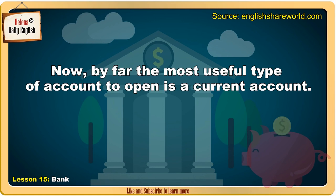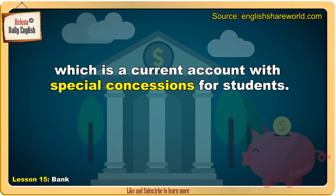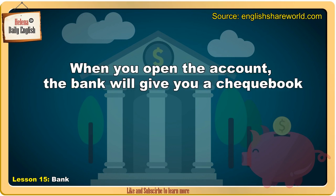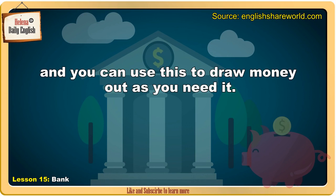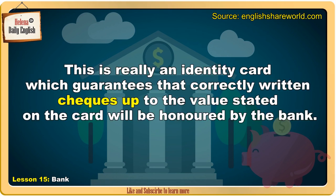By far the most useful type of account to open is a current account. When you do this, you will actually get what is called a student account, which is a current account with special concessions for students. When you open the account, the bank will give you a cheque book and you can use this to draw money out as you need it. If you need to write cheques in shops, you'll also need a cheque card. This is really an identity card, which guarantees that correctly written cheques up to the values stated on the card will be honoured by the bank.